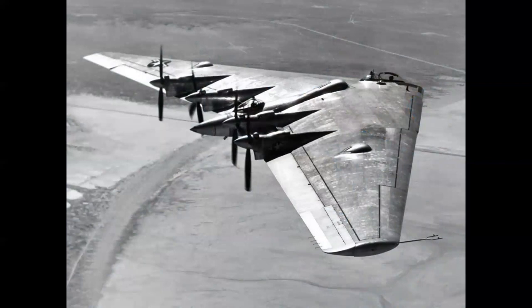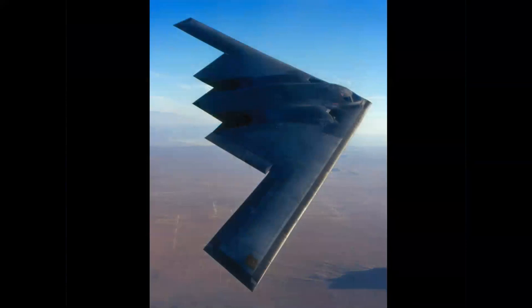Here we have the YB-35 with the single props. And here's an interesting trivia fact: the wingspan of the Northrop flying wings in the 1940s was 172.0 feet. Would you like to guess the wingspan of the B-2 Spirit stealth bomber today? If you said 172.0 feet, you're correct.